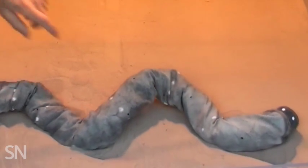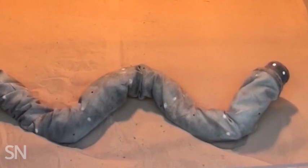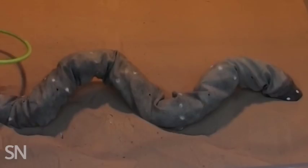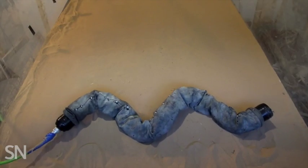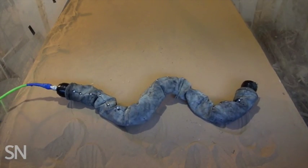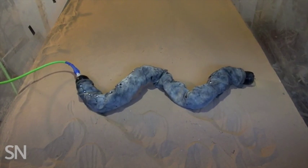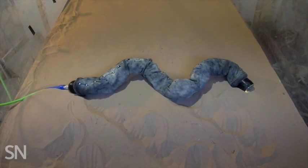Natural inspiration like this can help robots move beyond the flat, hard floor of a lab to Earth's more uneven surfaces, such as rock, dirt, and sand. The transition may make the bots more useful in search and rescue operations, researchers report in the October 10th Science.